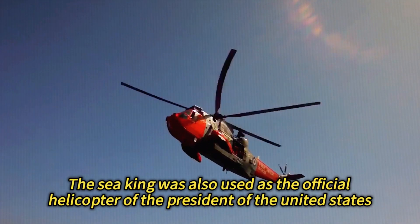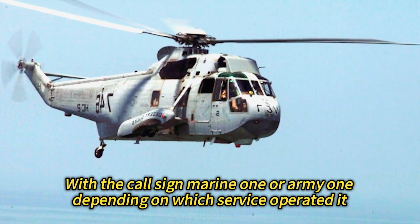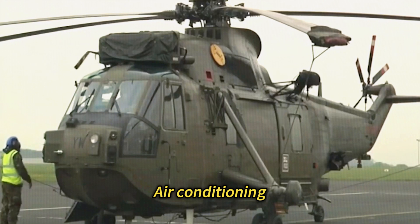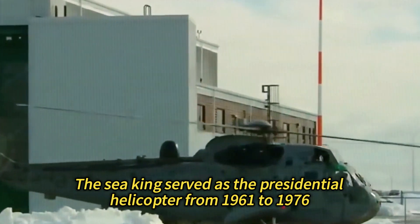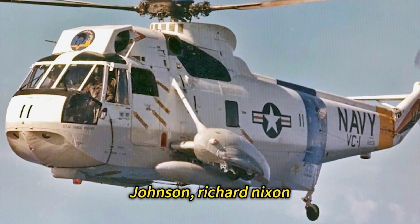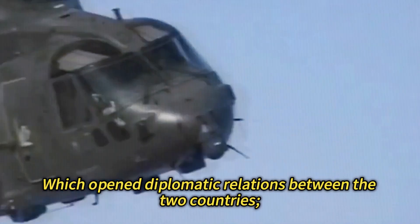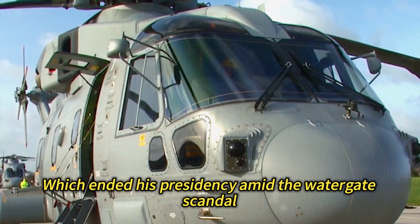Presidential Helicopter: The Sea King was also used as the official helicopter of the President of the United States, with the call sign Marine One or Army One depending on which service operated it. The Sea King was specially modified for VIP transport, with features such as bulletproof glass, secure communications, air conditioning, and a comfortable interior. It served as the presidential helicopter from 1961 to 1976, transporting presidents such as John F. Kennedy, Lyndon B. Johnson, Richard Nixon, Gerald Ford, and Jimmy Carter. It was also involved in historic events such as Nixon's visit to China in 1972 and Nixon's resignation in 1974 amid the Watergate scandal.